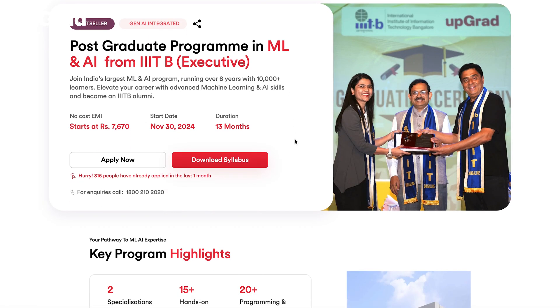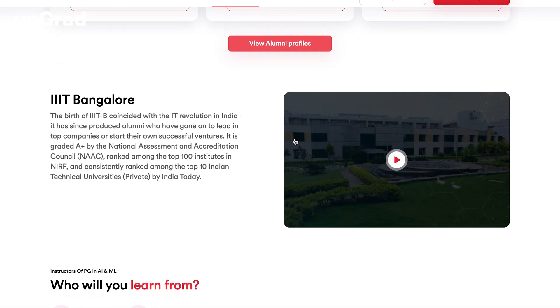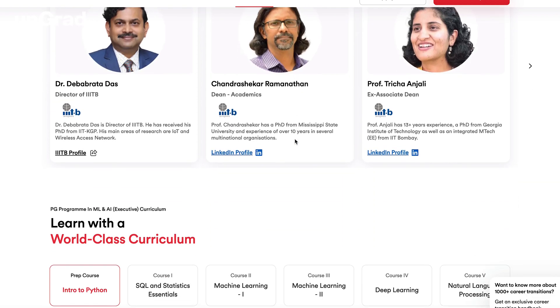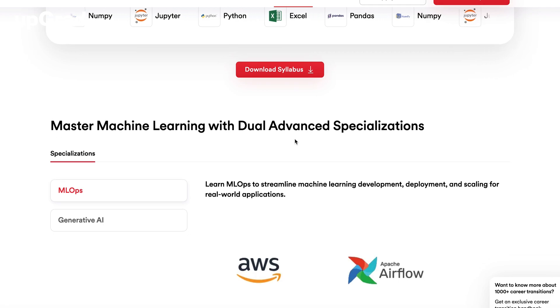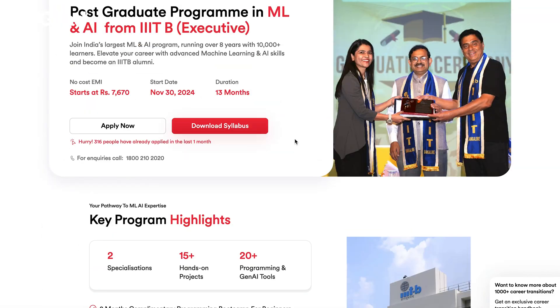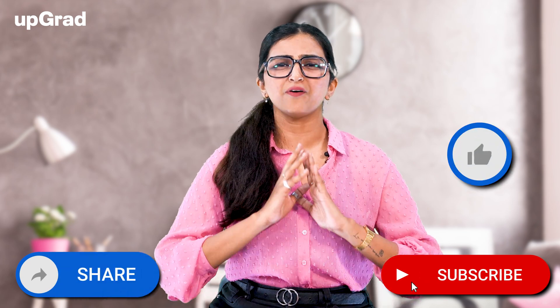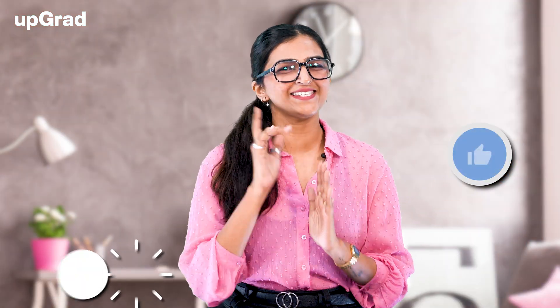And that's it for today's video on 12 AI projects in Python. If you're interested in learning more about machine learning, check out IIIT Bangalore and Upgrad's Executive PG Program in Machine Learning and AI, which is designed for working professionals and offers 450 hours of rigorous training, 30-plus case studies and assignments, IIIT Bangalore alumni status, 5-plus practical hands-on capstone projects, and job assistance with top firms. Click the link in the description below to book your free counseling session now and let's start building the career you've always dreamed of. Thank you for watching and we'll see you in the next one.